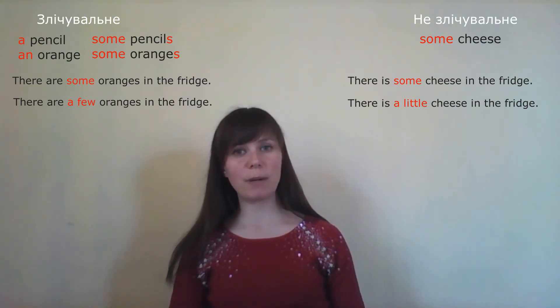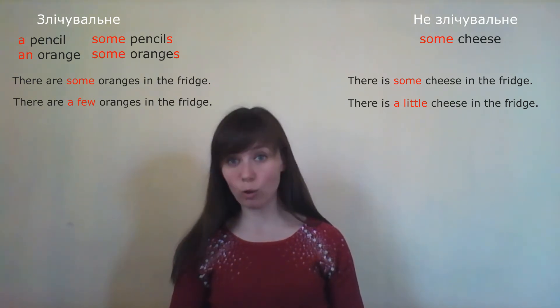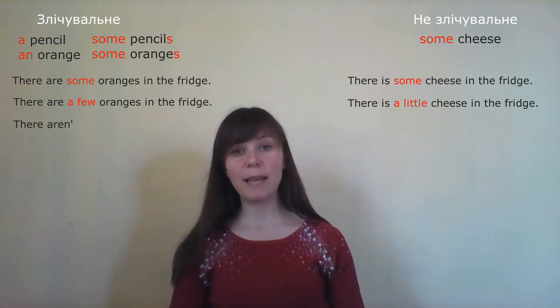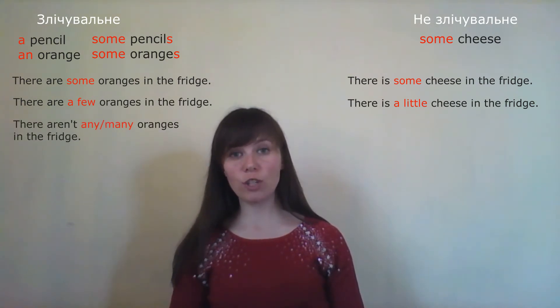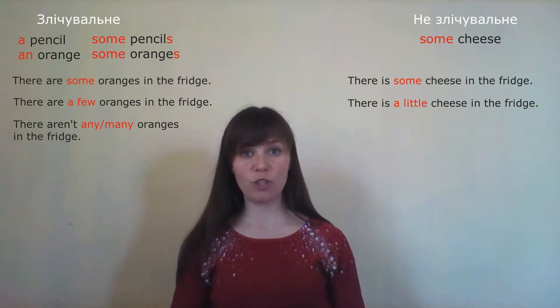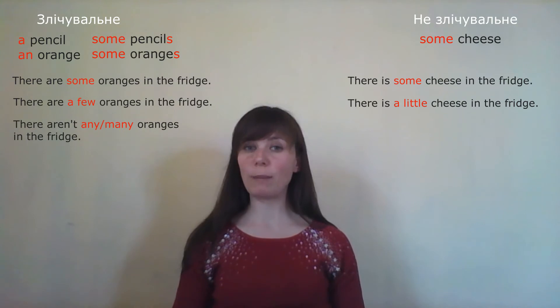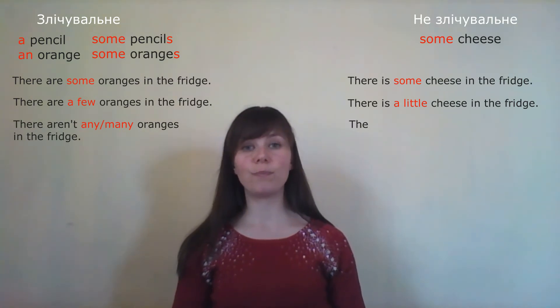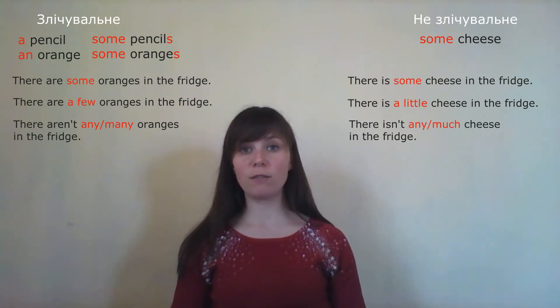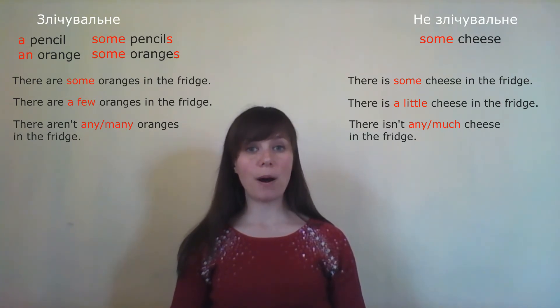To say there are no oranges, or not many oranges in the fridge: 'There aren't any oranges in the fridge.' Or: 'There aren't many oranges in the fridge.' 'Many' means багато but it is countable. Similarly for cheese: 'There isn't any cheese in the fridge.' Or: 'There isn't much cheese in the fridge.' 'Much' also means багато but it is uncountable.